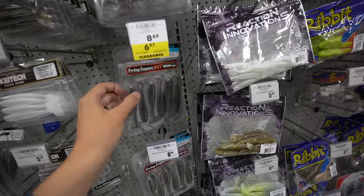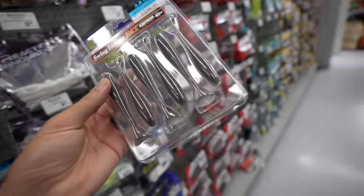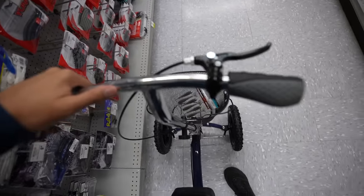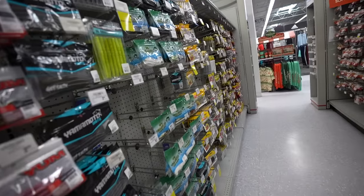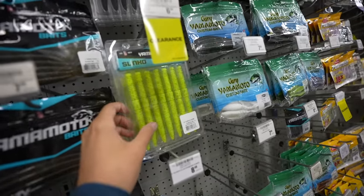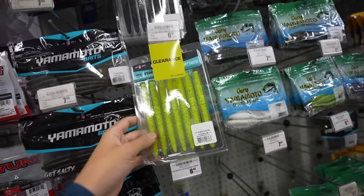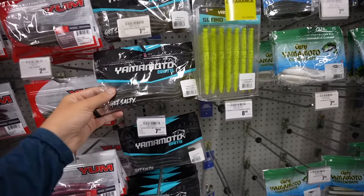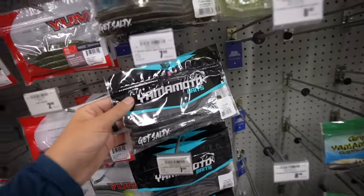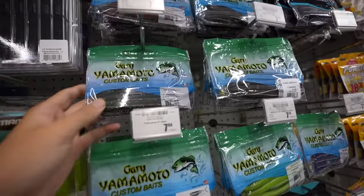I'm actually going to pick these up — $6.97, you save a little bit. These are the Kytec 3.8-inch. I'm going to put them in my little basket. This whole section has certain things on sale. Like these Slinkos — I've never tried these. These are newer baits by Yamamoto, and I know Yamamoto was bought out and they've gotten a little bit different. If I were going to buy a Yamamoto, OG Senko all the way.